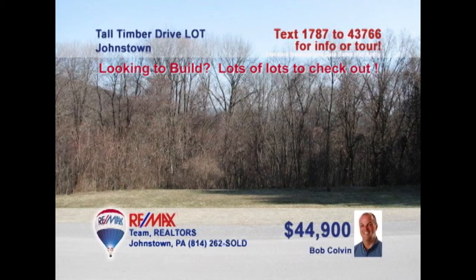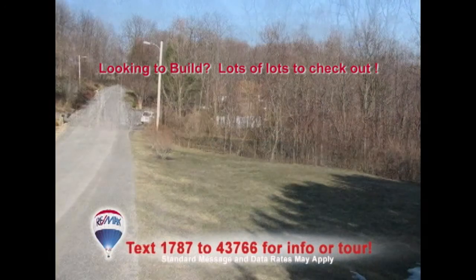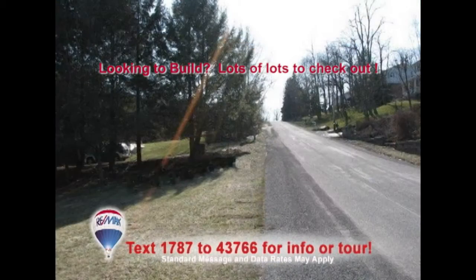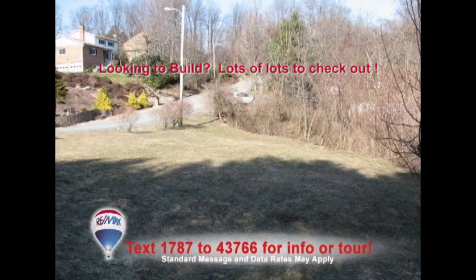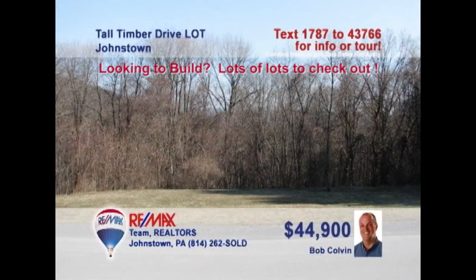Bob Colvin, listing agent for the Bob Colvin team, presents this desirable building lot in Richland's College Manor neighborhood. Grab your plans and construct your dream home on this level-to-sloping wooded property that's just over a half-acre in size. Utilities like cable, electric, natural gas, and telephone are already on site, and it's close to schools and shopping too. Now is the time to buy and build. Contact a Bob Colvin team buyer agent for all the important details.